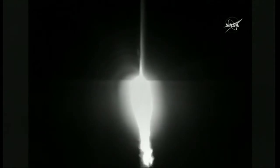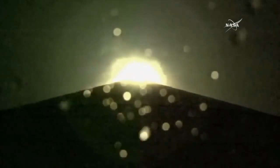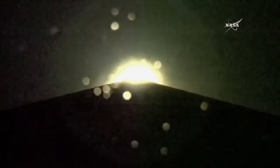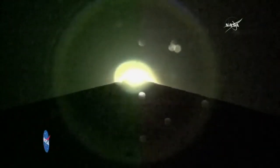The RD-180 engine providing 860,000 pounds of thrust. Multiple body rates continue to look good. All booster systems look nominal at this point.